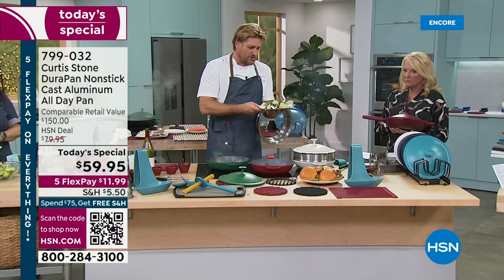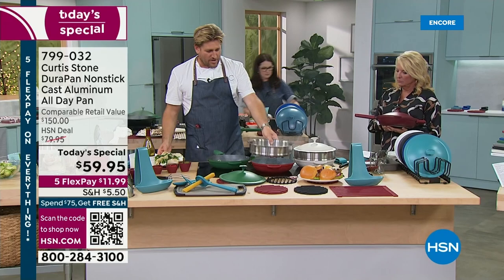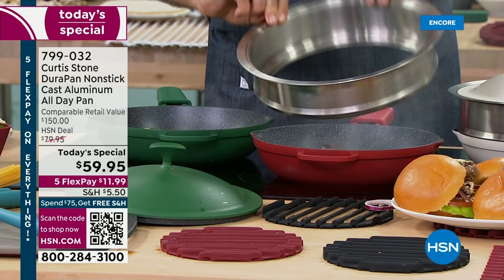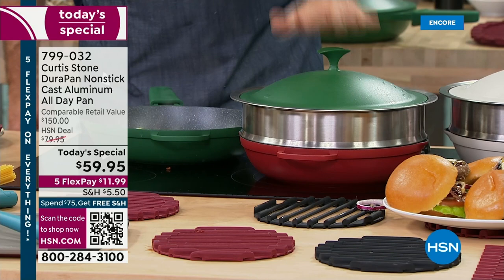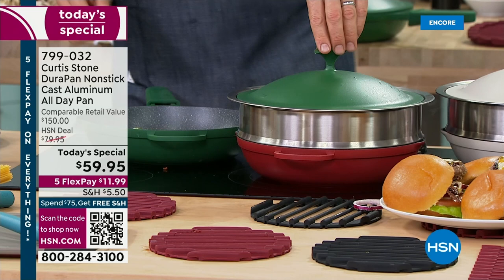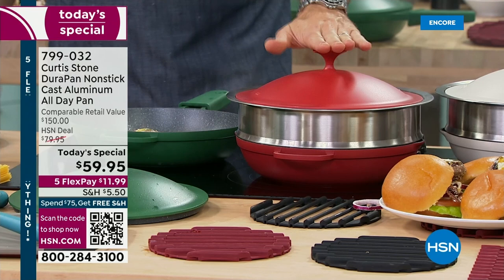The reason I made the base removable is so you can extend the pan. Maybe you like doing pot roast — now you can do a gorgeous pot roast. You can see the volume — now we've got all that incredible space. It really is just a dream if you're cooking something taller, and that steamer insert is going to be really handy.